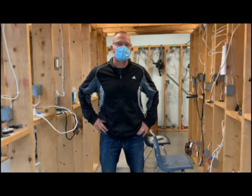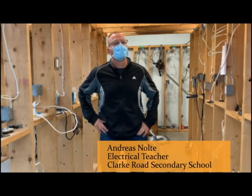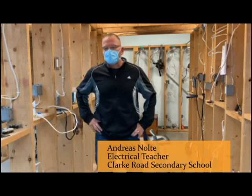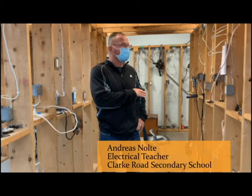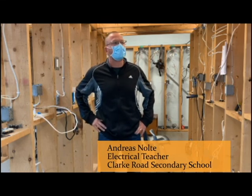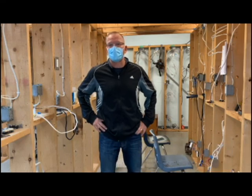If students really enjoy this, there are apprenticeship opportunities. A lot of our students go for co-op through electrical, and co-op ends up being a little bit of a proving ground to improve your work. A lot of students have been offered apprenticeships. So it's an opportunity to get right into the workforce, getting paid while you're being educated, and getting into an incredible trade.